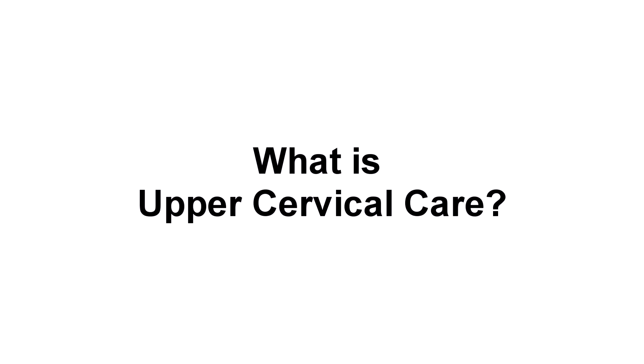What is upper cervical care? You may have never heard of it before, but upper cervical chiropractic care is a specialty within the chiropractic field that focuses on the correct alignment of the top two neck vertebrae.